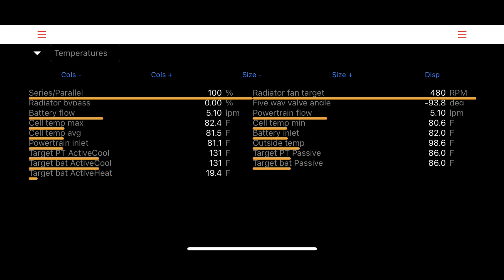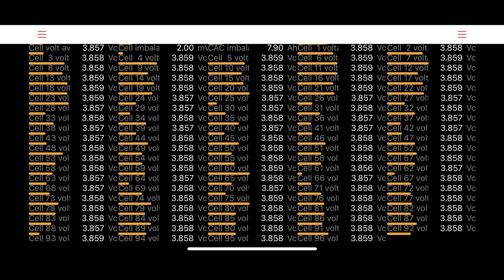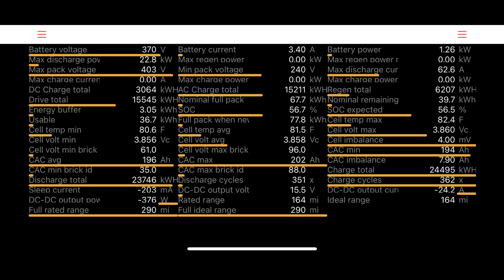The temperatures page lists temps for cells, passive and active cooling or heating, among other things. The next page lists the 96 battery cell groups and their associated voltages. The most intense page is for the battery pack itself, where we can find things like how much AC or DC charging has occurred over the life of the car. For my car, there have been 362 charge cycles and 351 discharge cycles over the last five years.